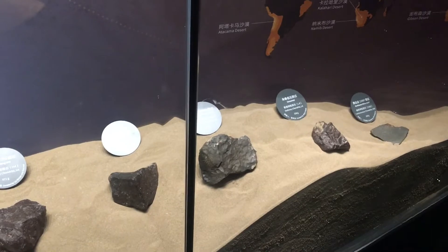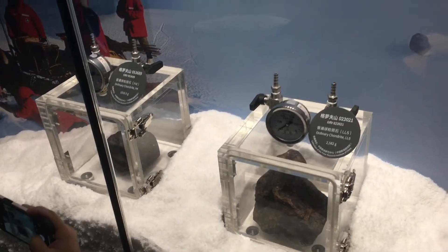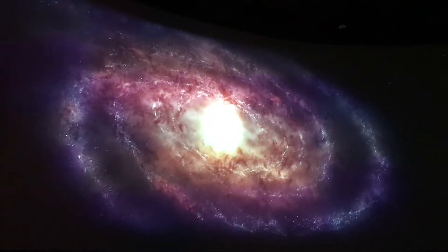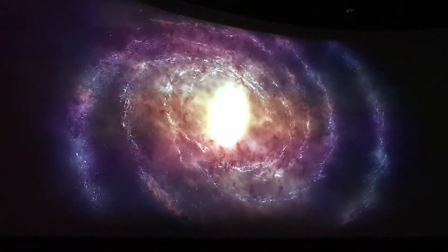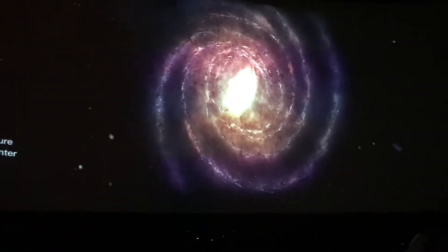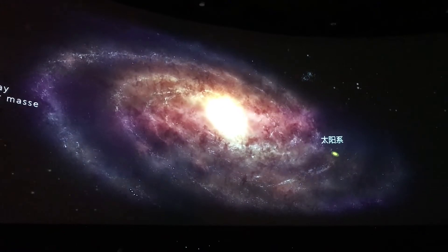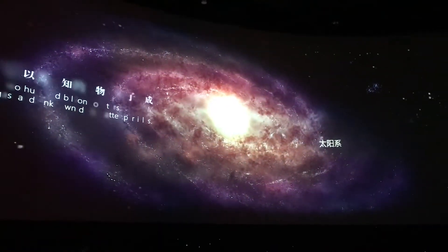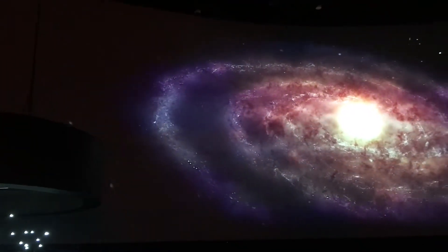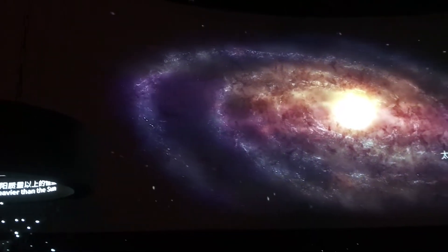Here are some meteorites collected from the desert, and some collected in Antarctica. Here's the Milky Way galaxy. The yellow dot is the solar system — that's what it says in Chinese there. I would think that should be nebulae, but I don't know.